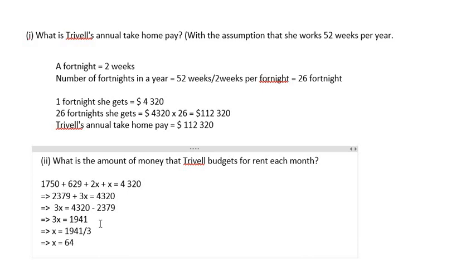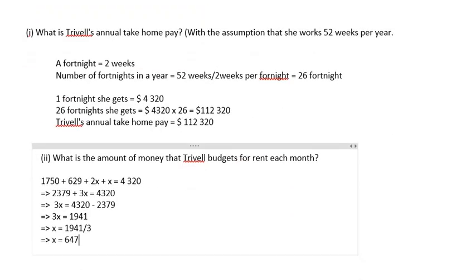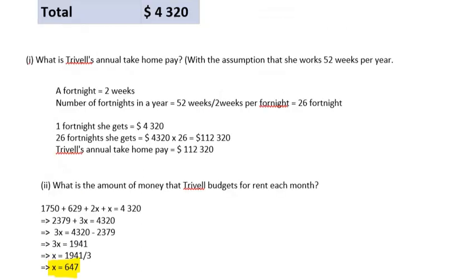Let me double-check: 1,750 plus 629 equals 2,379 — correct. So this answer is correct. x equals 647. But we need to state what x represents — x represents rent. Therefore, rent equals $647.